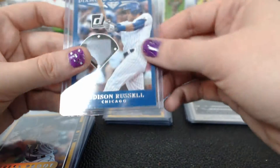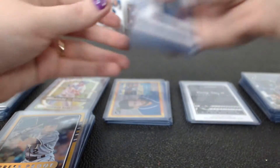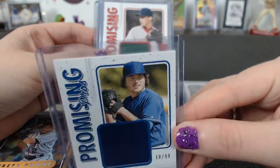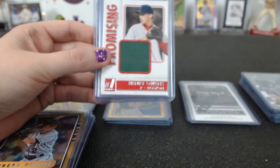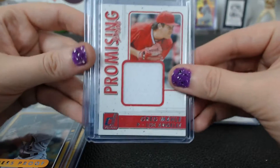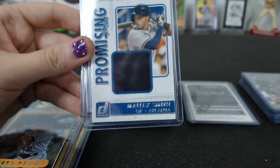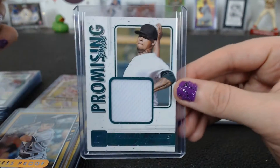Chris Bryant for the Cubs, Corey Kluber for Cleveland, and Addison Russell for the Cubs. We have a promising pros gold 18 of 99: Luke Jackson for Texas, Henry Owens for Boston, Greg Moll for LA, Noc Smith for Atlanta, and Frankie Montes for Oakland.